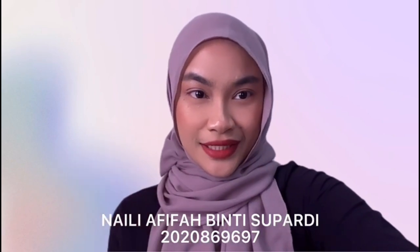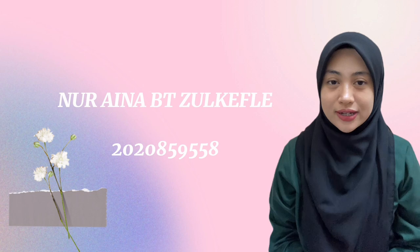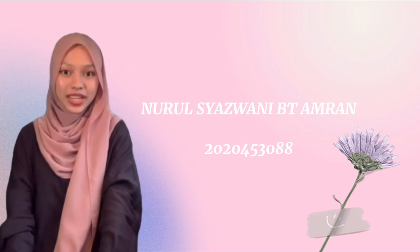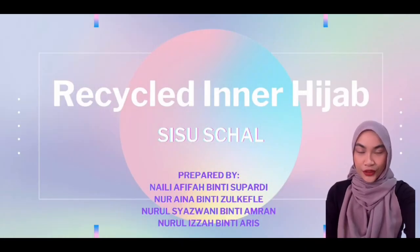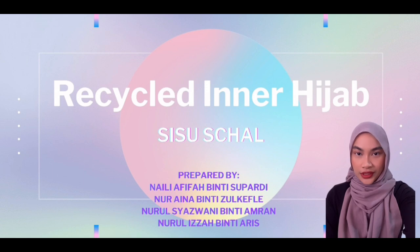Hi, my name is Naili Afifah binti Supardi. Hello and Assalamualaikum everyone, my name is Nur Aina binti Izzel Kifli. Hi, my name is Nurusha Zoni binti Amran. Hi everyone, my name is Naili Tizaf binti Aris. Assalamualaikum and greetings to all judges. My name is Naili Afifah and today, me and my group members will present to you our innovation, which is a recycled inner hijab called Sisu Shal.